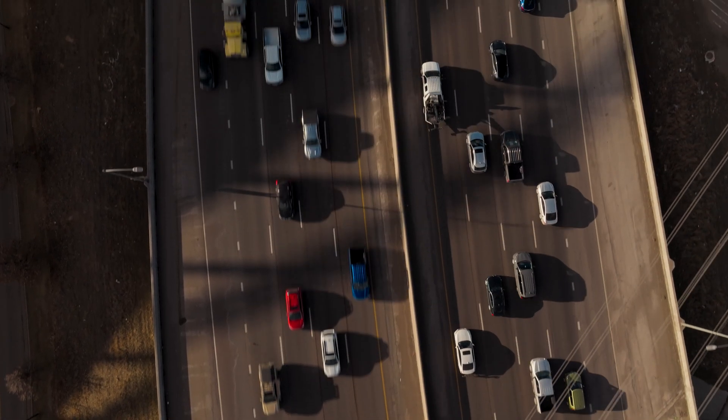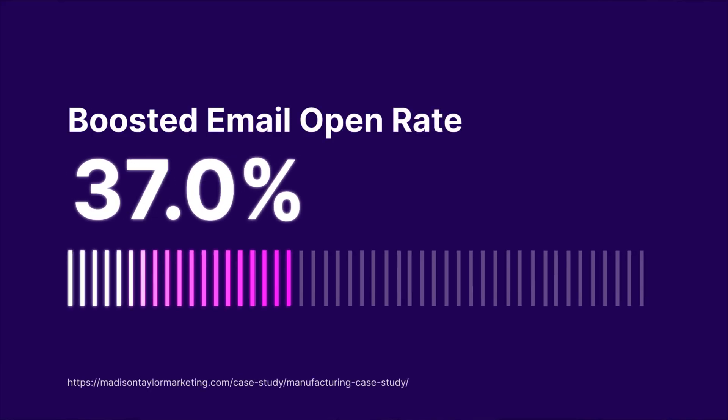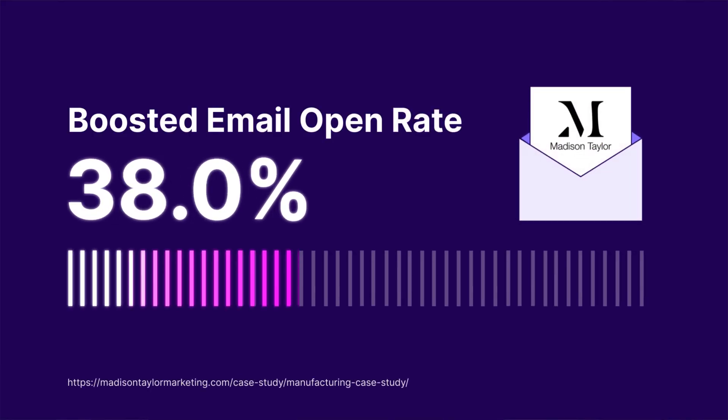The number one thing I look for when evaluating a tool for our team is efficiency and usability. Can our team use a tool really, really well without getting frustrated? And can that lead to efficiency on the back end? Anytime we're able to perform better or more quickly for our clients, that's a win in my book.